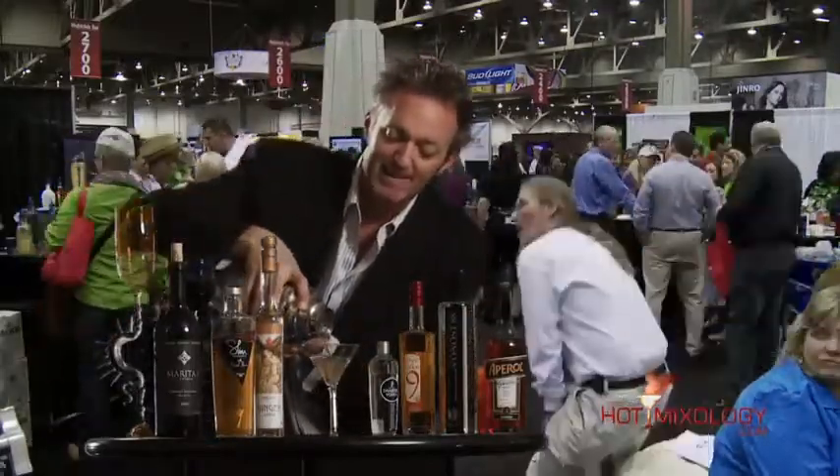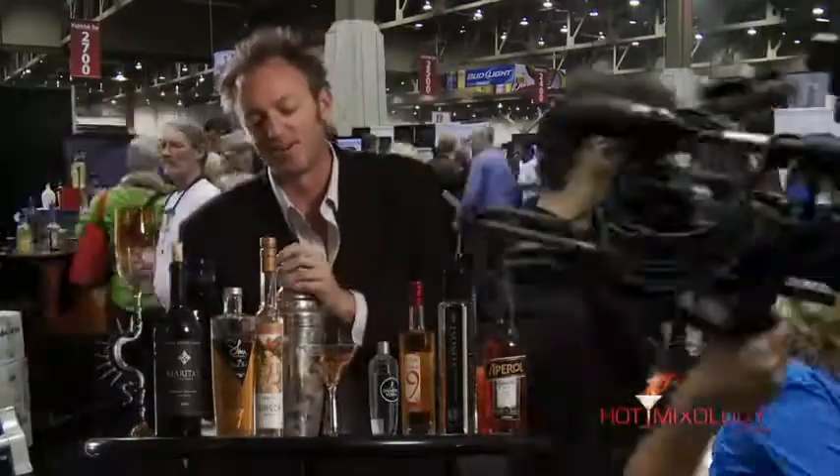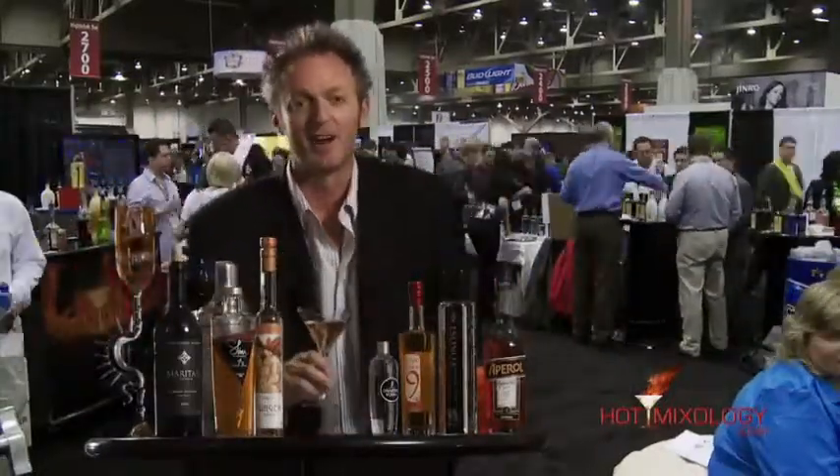I'm going to hang out here and get away from that action for a little longer. Check out hotmixology.com and join us at the nightclub and bar show in Las Vegas.